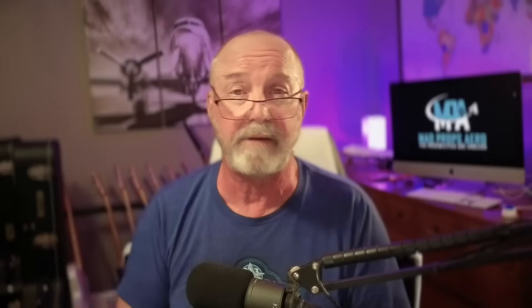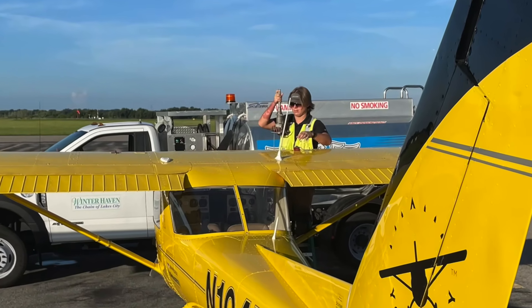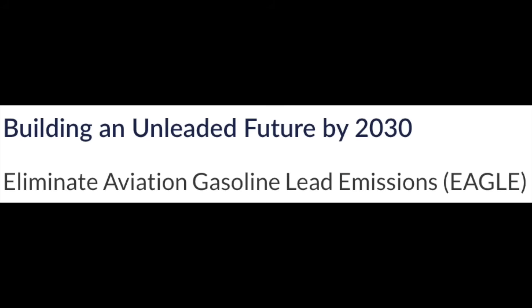The fuel we've been using in general aviation predominantly for the last several decades is 100 low lead avgas. That's a low lead fuel, but it is a leaded fuel and it will be phased out by 2030 — which is five years from now. The FAA has an initiative called EGLE, which stands for Eliminate Aviation Gasoline Lead Emissions. They've been working on that for several years and they're not kidding. Progress is being made — it's slow, but it is happening.